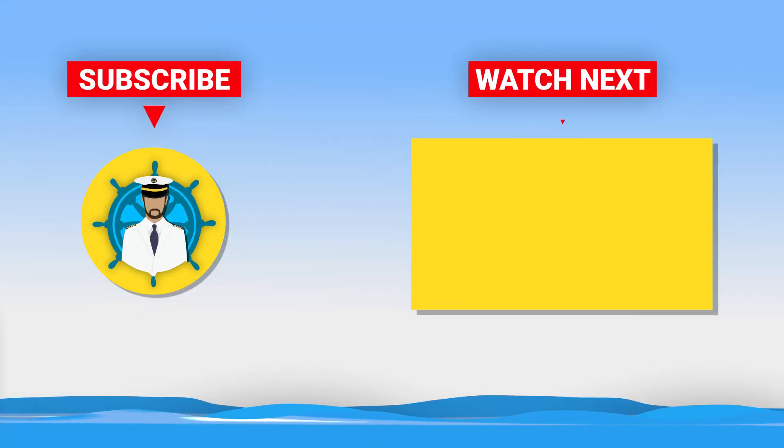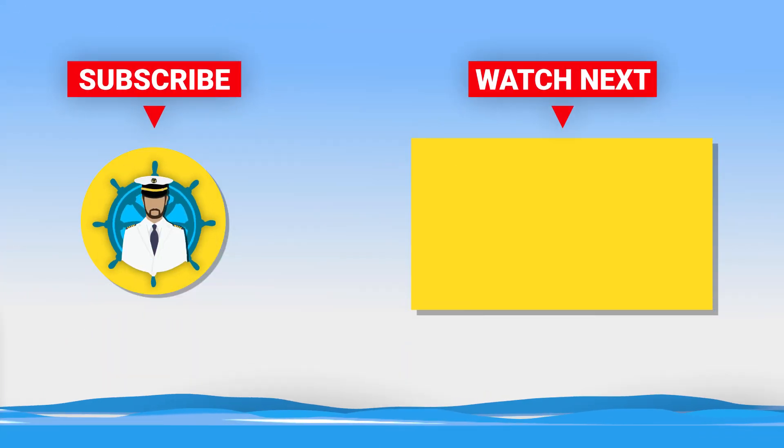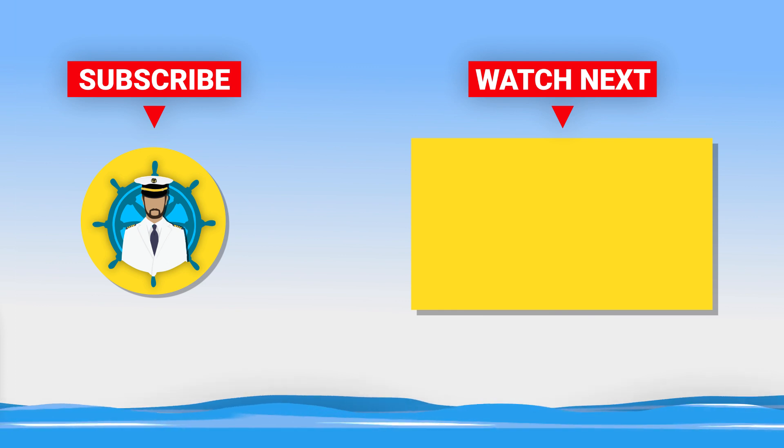I hope this video has helped you understand more about how ship stabilizers work. Want to see more content? Hit the subscribe button.